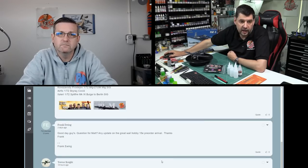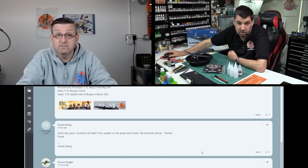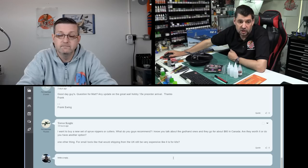Frank asks for an update on the F-15E pre-order. Hopefully end of the month, or perhaps beginning of November — the order is in, so it shouldn't be too long.